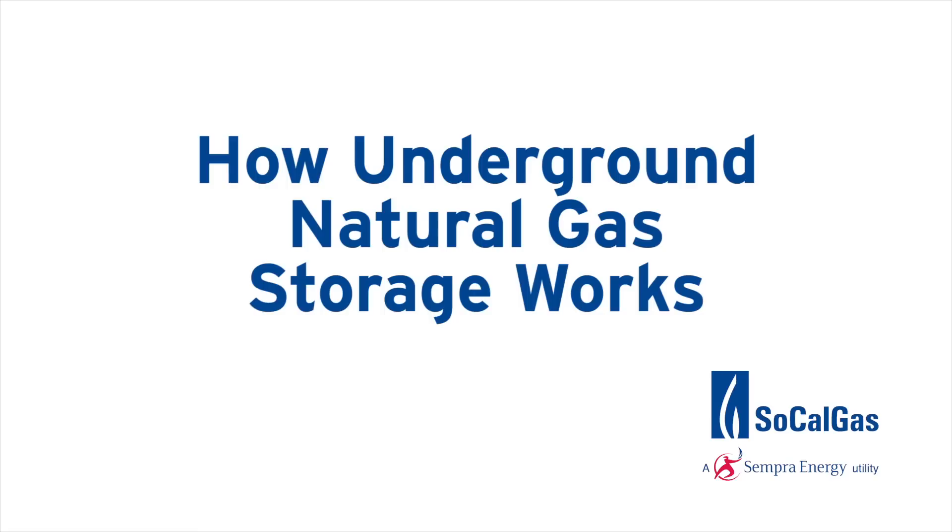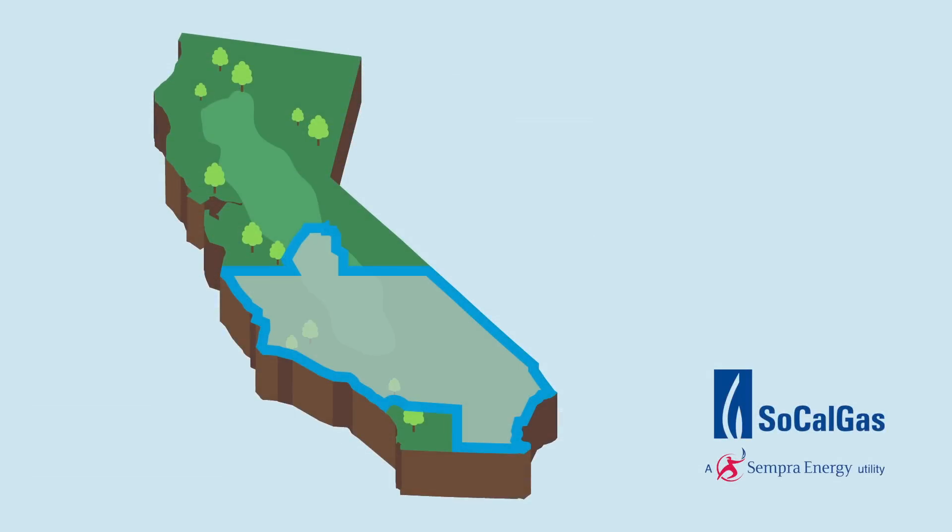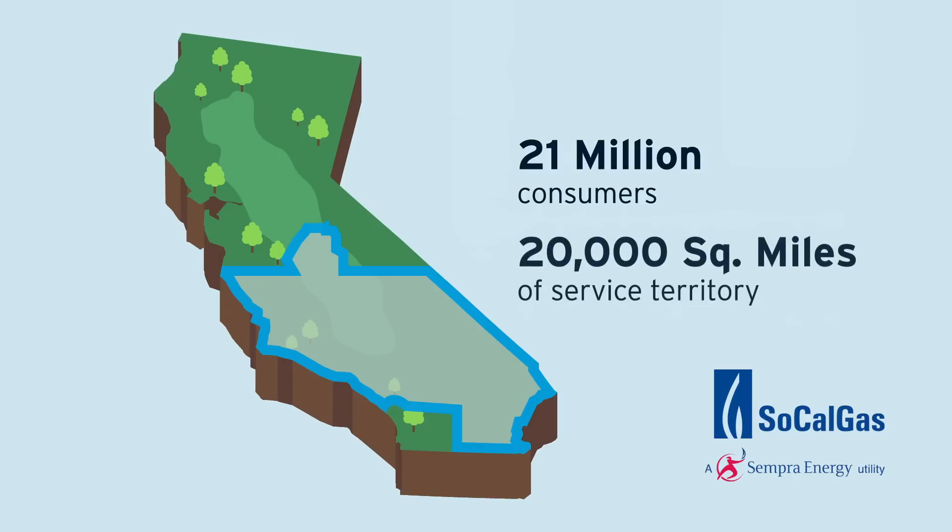As the largest natural gas distribution company in the nation, SoCalGas meets the energy needs of more than 21 million Central and Southern California consumers within a service territory spanning over 20,000 square miles.